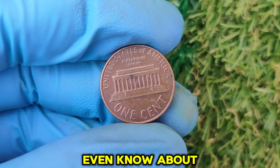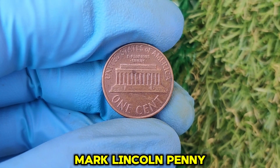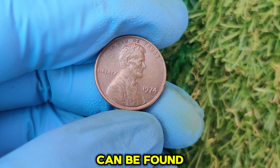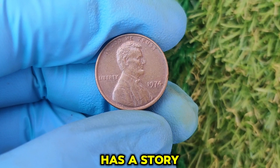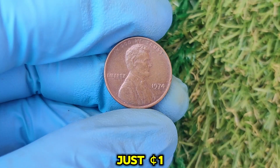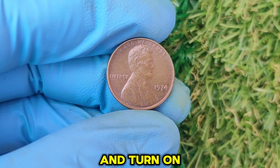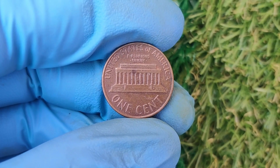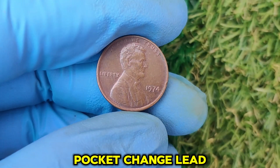There you have it — the incredible story of the 1974 No Mint Mark Lincoln penny. Whether you're a seasoned collector or just starting out, this coin is proof that treasures can be found in the most unexpected places. Remember, every penny has a story, and some of them are worth far more than just one cent. If you enjoyed this video, don't forget to hit that like button, subscribe to the channel, and turn on notifications. Let me know in the comments: have you ever found a rare penny in your collection? Until next time, happy hunting, and may your pocket change lead you to fortune!